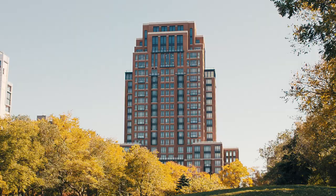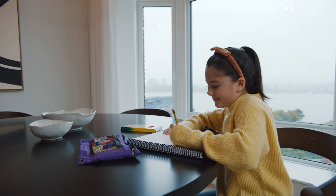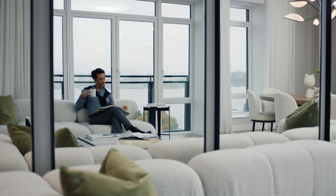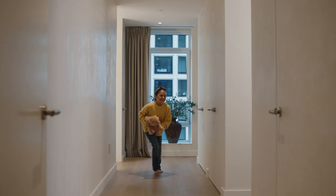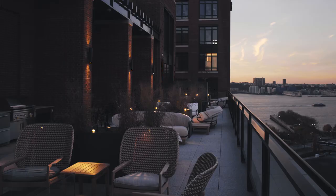Over one million bricks have gone into the making of this magnificent facade, featuring 144 spectacular residences. The thoughtfully appointed homes are a celebration of light and space, featuring expansive open-plan layouts.